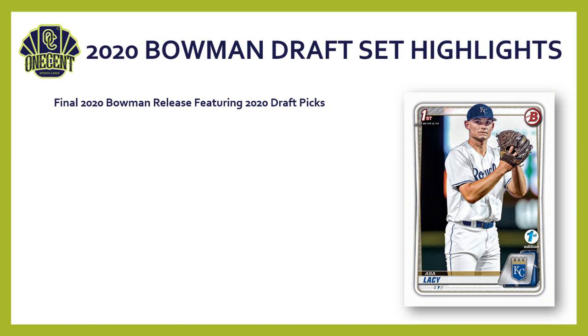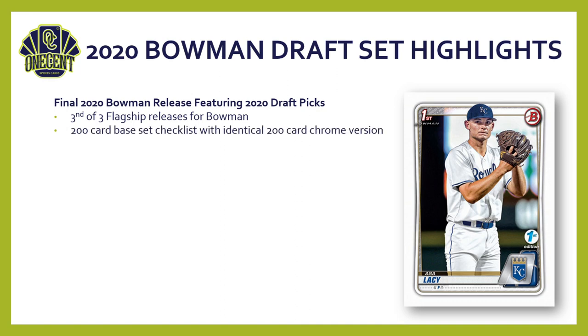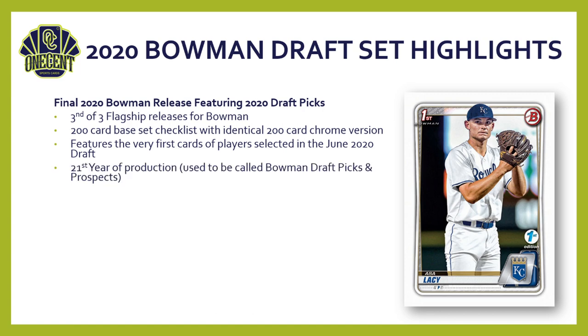Bowman Draft is the final 2020 Bowman release of the card season, featuring many of the 2020 MLB Draft picks from the June draft. It is the third of three flagship Bowman releases, with a 200-card base set checklist and an identical 200-card chrome version. It features the very first cards of players selected in the June 2020 draft — critical cards that often become valuable down the road. Bowman Draft is in its 21st year of production.